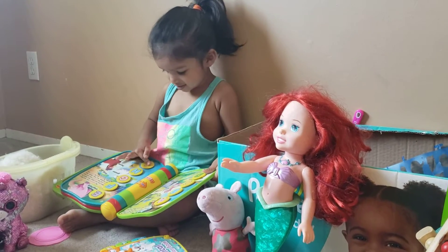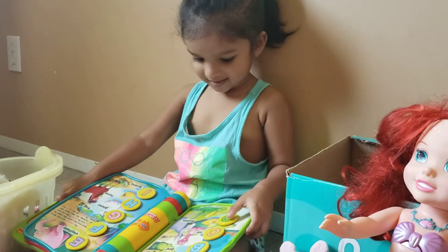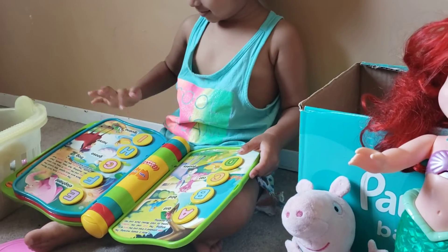Hello guys, this is a book show. Hi little bookworm. Let's discover letters. Let's listen to sounds and music. Press a letter to start.